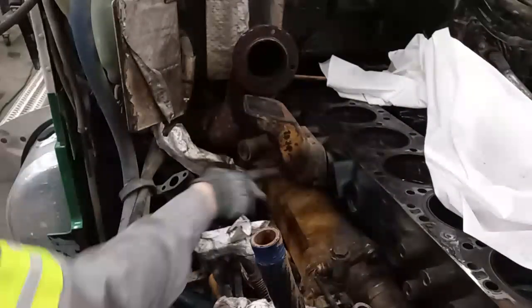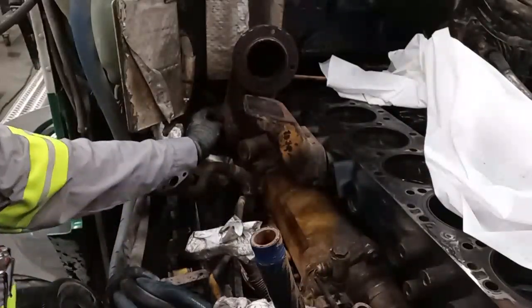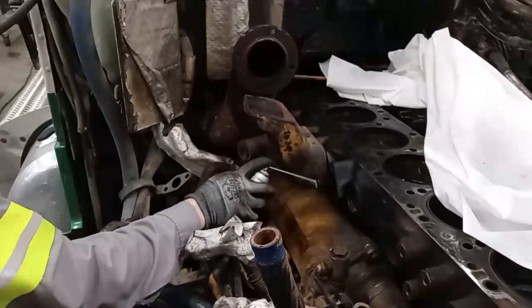So my idea was: let's pull the backslide of the oil cooler off, and then we should be able to see part of the liner and look for pitting without having to pull the cylinder pack out and drain the oil, because the customer hadn't given us authorization yet.